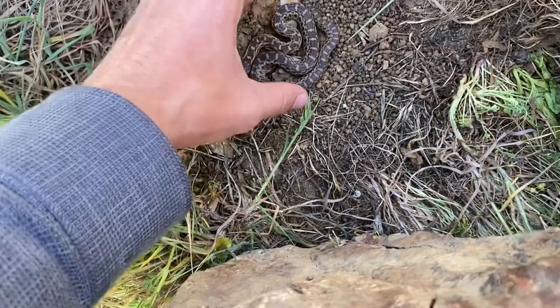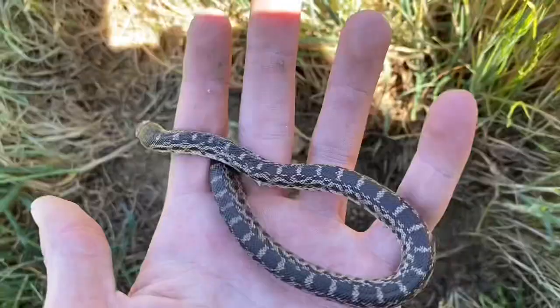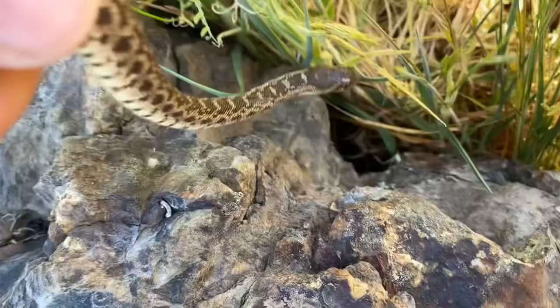A little gopher snake here, tiny one. I've been seeing quite a few gopher snakes, so no need to hold onto this one for too long. I will let him go back to doing his thing.